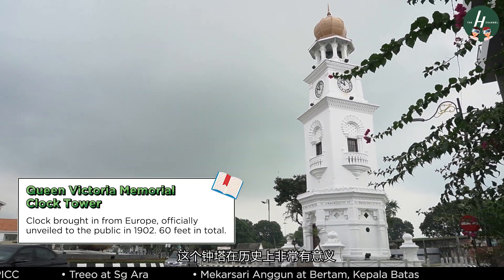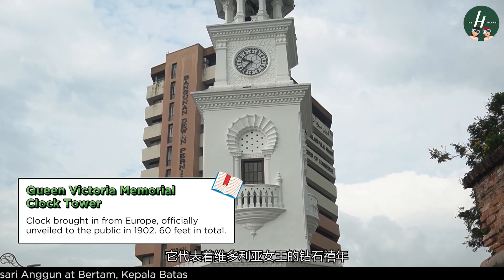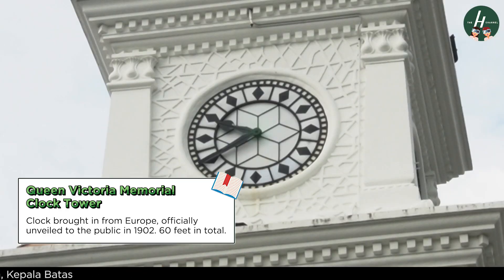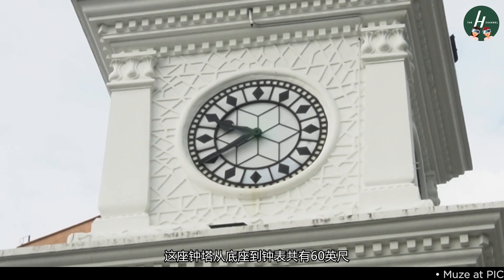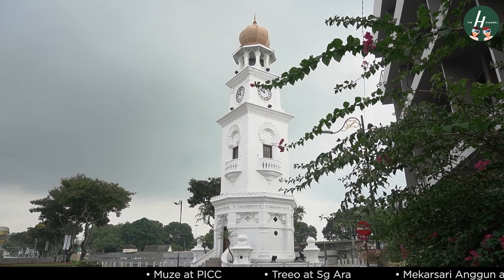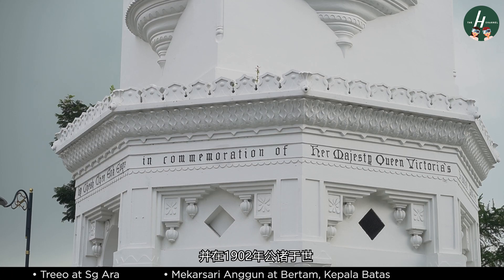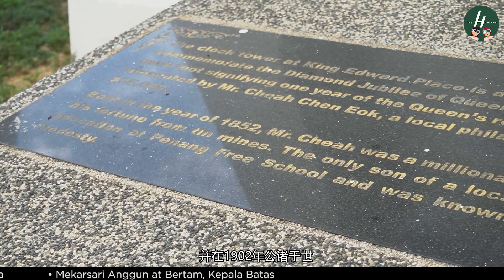This particular clock tower is a significant piece of history to mark the occasion of Queen Victoria's Diamond Jubilee. From the base to the centre of the clock, it measures 60 feet in total, one for each year of Queen Victoria's reign on the throne. The clock itself was brought in from Europe, and in 1902 it was officially unveiled to the public.